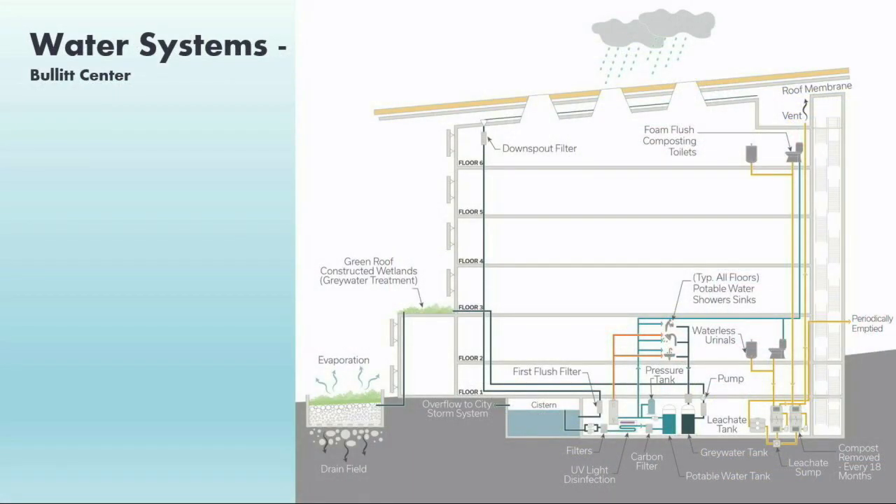For the Bullitt Center, we evaluated a number of different system types early in the project. Since it was trying to achieve a living building certification, energy was a big factor. The first system selected was the composting toilet system — chosen over a typical on-site MBR system or constructed wetland because it has such low energy use and a very small footprint. The second system is a graywater treatment system used purely for groundwater recharge. The third system collects rainwater for potable water reuse on site, collecting enough to meet the total building's demand for the entire year.